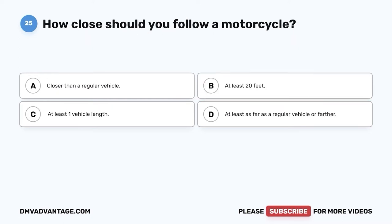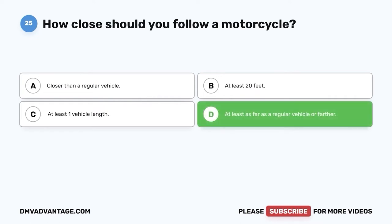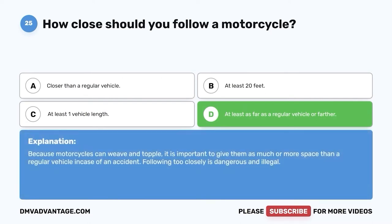Question twenty-five: How close should you follow a motorcycle? A. Closer than a regular vehicle. B. At least twenty feet. C. At least one vehicle length. D. At least as far as a regular vehicle or farther. The correct answer is D. Because motorcycles can weave and topple, it is important to give them as much or more space than a regular vehicle in case of an accident. Following too closely is dangerous and illegal.